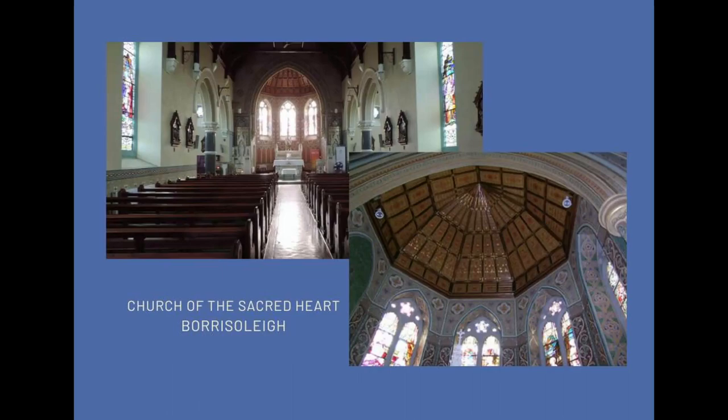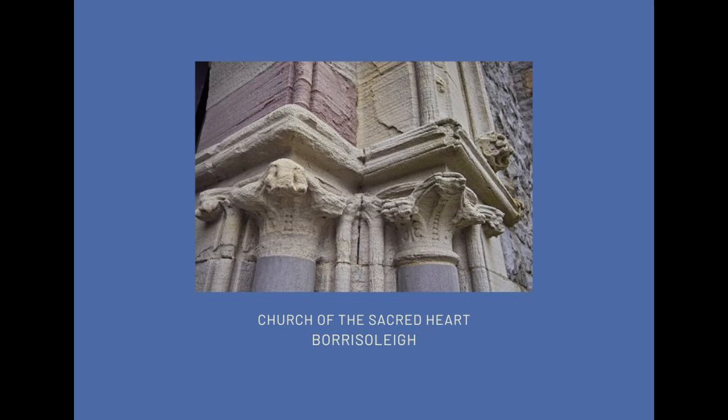Moving on to details — the Church of the Sacred Heart in Borrisoleigh. There are lots of really good churches in Tipperary; some were interfered with in the 20th century, though it wasn't the Vatican that was responsible for the destruction of interiors of many Catholic churches. There's a really good church in Borrisoleigh and a very similar feel to the interior of the one in Templemore — both are really excellent buildings. St Michael's in Tipperary Town is also outstanding. This is a detail of the sandstone work of the portal — the main doorway into the church in Borrisoleigh — I think it's one of the loveliest buildings in the county.